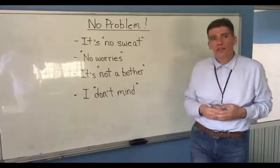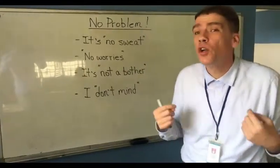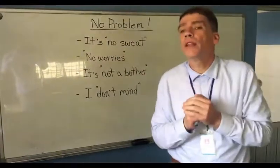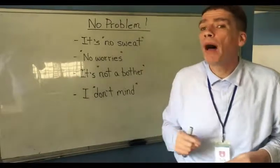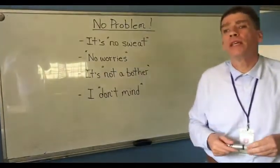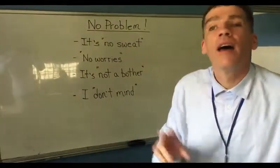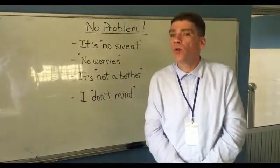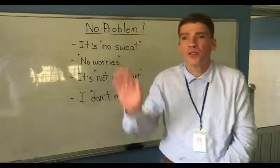It's not a bother. Something that bothers me is like another way of saying something annoys me. So if someone says no bother, what they're trying to tell you is you can relax — what you've asked me to do is not annoying or bothering me at all. And finally, I don't mind. I don't mind means it doesn't bother me at all — this is not a problem. It's no sweat, I don't mind. If you have any questions, please contact us here at the school. Don't forget, we do also have a YouTube channel, also known as the Talk School of English. As always, thank you very much for tuning in.